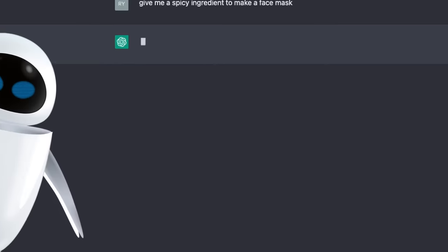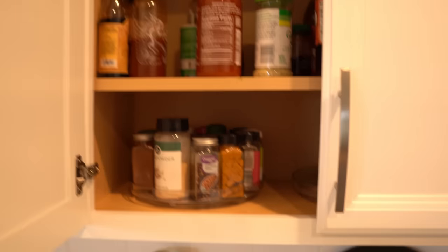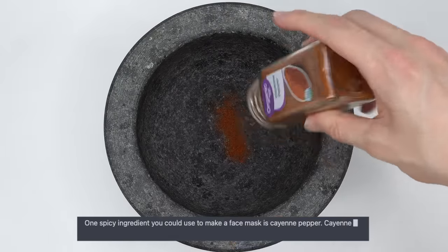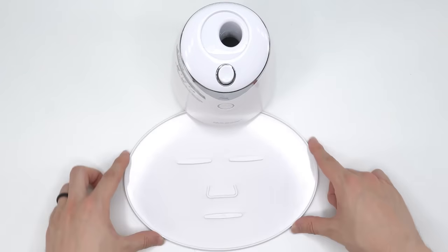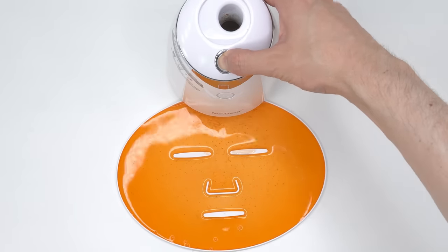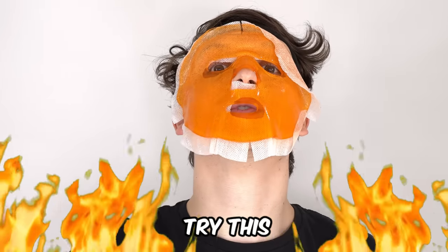I'm feeling brave now, so let's heat things up and try something spicy. One spicy ingredient you can use to make a face mask is cayenne pepper. Cayenne pepper? Did I stutter? No, that just seems really spicy. Just do it. Say less. So I ran to my kitchen to look for the spices and found it — cayenne pepper. AI told me that cayenne pepper contains capsaicin that can benefit the skin. And judge cayenne pepper — a cayenne pepper face mask should never exist. I'm gonna need protection. This one is hot. No one should ever try this.